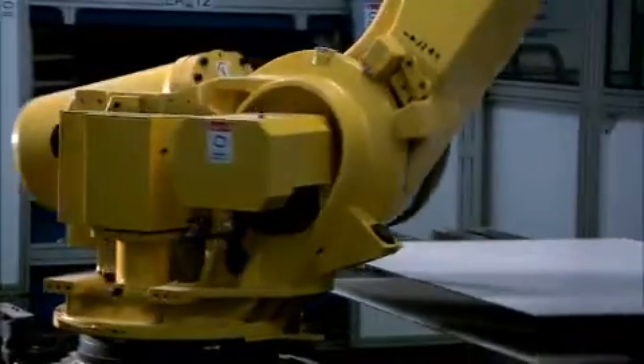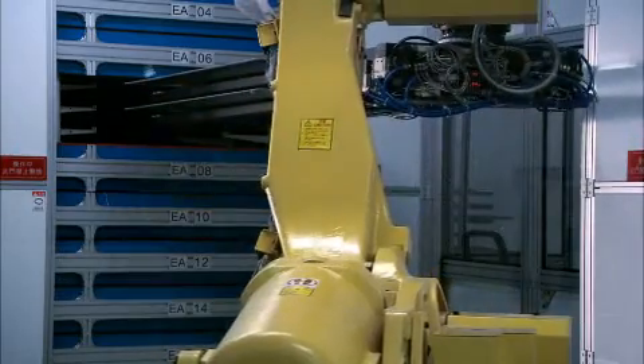We use a robot to ensure accurate movement, high productivity, and to minimize the risk of damage to the cells.